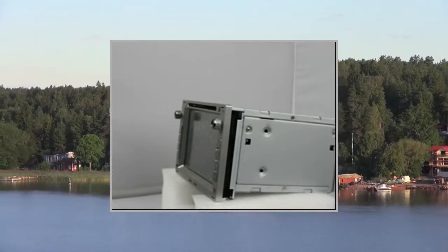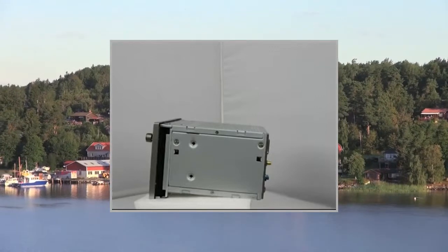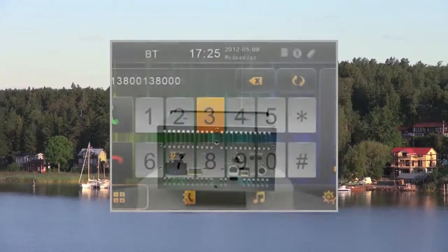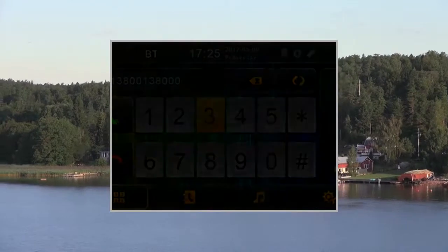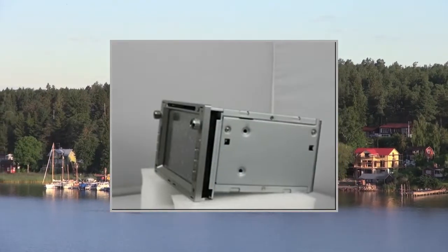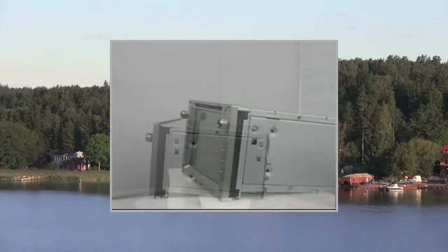DVD playback: Baud rate 9600. Disc formats supported include DVD, VCD, CD, MP3, MPEG4, CD-RW, WMA, JPEG. Media types: DVD, DVD-R, DVD-RW, CD, CD-R, CD-RW, MP3, MP4, VCD, SVCD. Electronic mechanical anti-shock: Yes. DVD S/N ratio: equal to or more than 85 dB. DVD distortion: equal to or less than 1.5%.